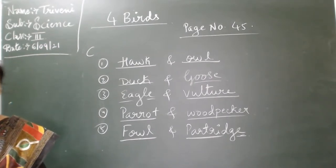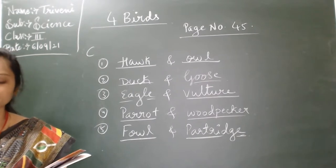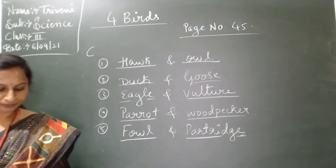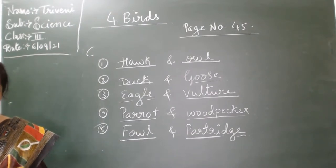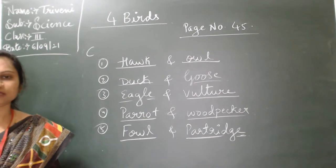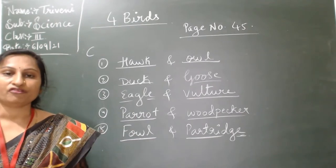In today's class, we have finished this birds lesson: feet and claws. Seven features — preying, perching, scratching, climbing, swimming, wading, and running birds. We also covered nest-building birds: tailor bird, weaver bird, woodpecker, penguin, owl/parrot, cuckoo, and kingfisher. We covered caring for young birds, key words, and the exercise. For project work, you have to draw different types of feet and claws.